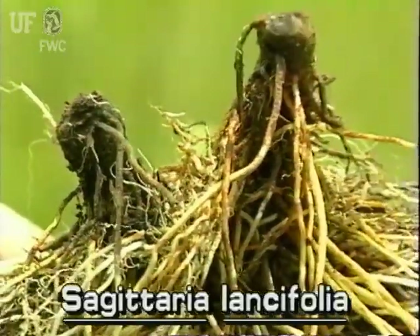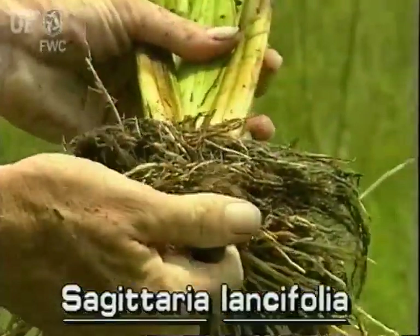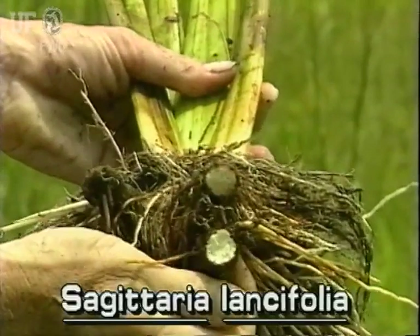Duck potato gets its name from the potato-like corms that sometimes form. Corms are bulbous stem parts that grow underground.